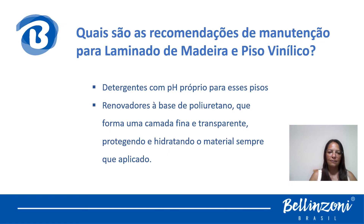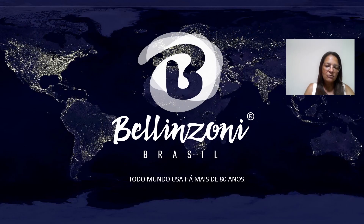Espero que vocês tenham gostado das dicas e entendam agora as diferenças entre um piso e o outro, e como cuidar desses materiais. A gente encerra aqui o módulo de revestimento e suas características — foram módulos para falar dos revestimentos mais utilizados no Brasil. Dúvidas, entrem nos comentários. Acompanhem a TV Belizone e o Instagram Belizone Brasil. Me acompanhem também no Instagram Tabata_Sousa. Até mais!